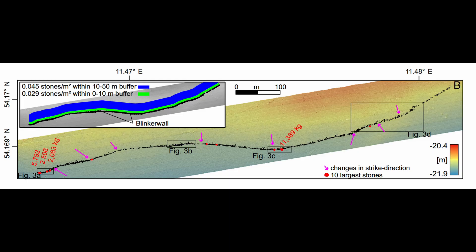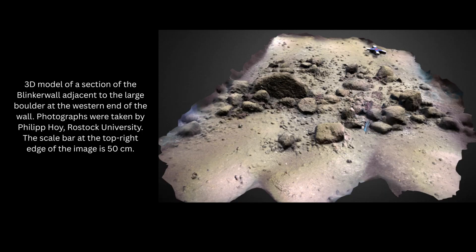You know instantly that nature doesn't work like that. This was something else. This was something that was built. In 2021, this is exactly what happened to a team of scientists off the coast of Germany. What they stumbled upon is now called the Blinker Wall, and is forcing us to reevaluate certain aspects of the Stone Age.